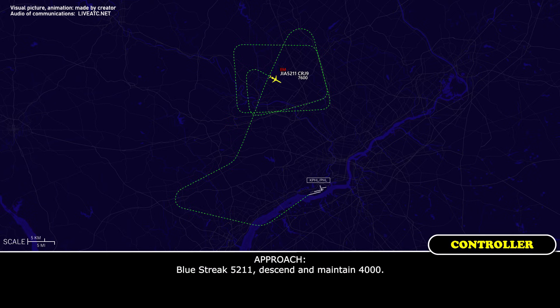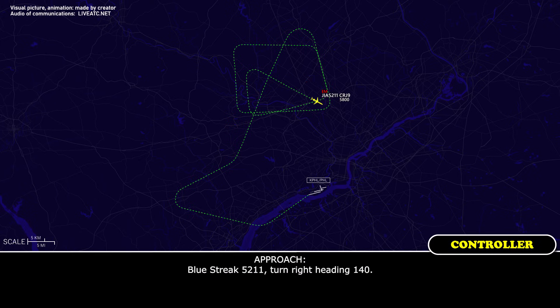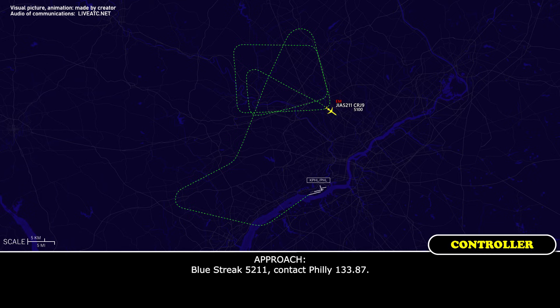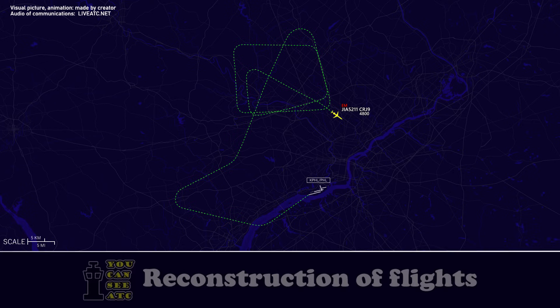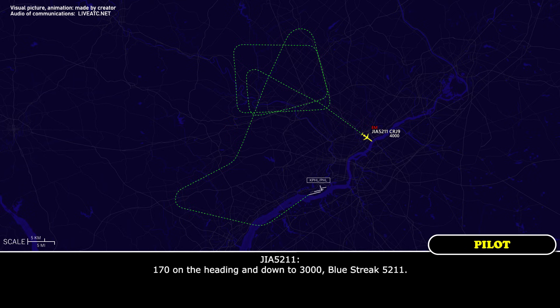Blue Streak 5211, descend and maintain 4,000. Blue Streak 5211, turn right heading 140. Right 140, Blue Streak 5211. Blue Streak 5211, contact Philly 133.87. 133.87, Blue Streak 5211. Blue Streak 5211, descend and maintain 4,000. Blue Streak 5211, roger. Blue Streak 5211, fly heading 170 for base, maintain 3,000. 170 on the heading and down to 3,000, Blue Streak 5211.